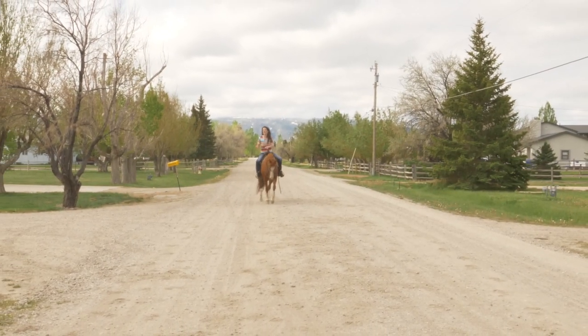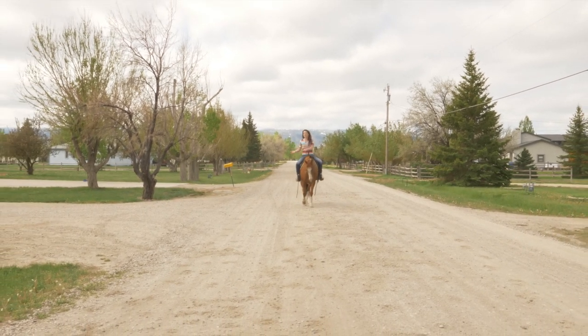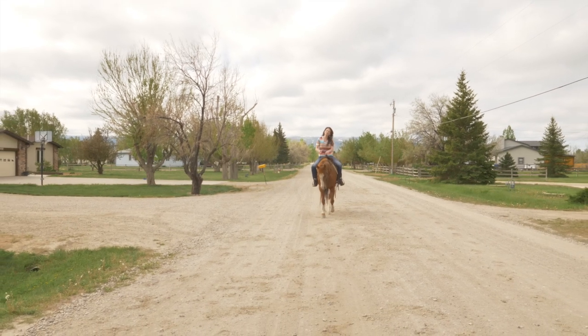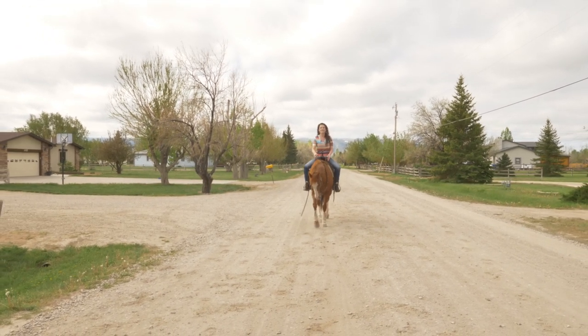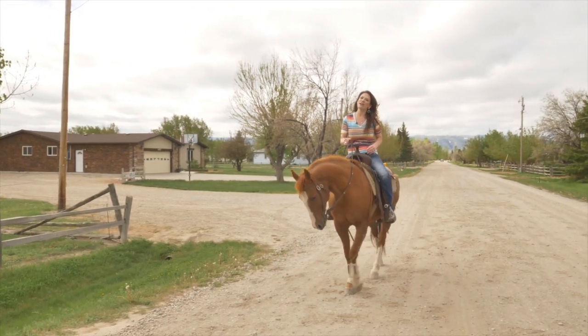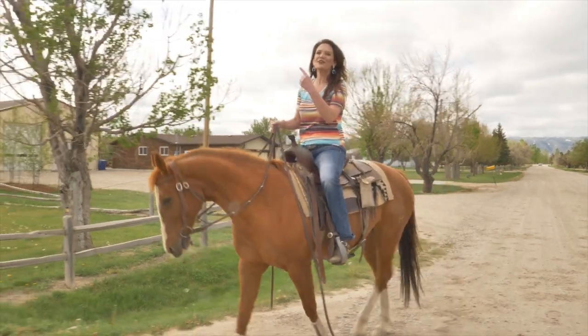People are always asking me to find them a property with a couple acres that allows a couple of horses — I found it for you, and it even has a house! Hi, my name is Alicia Collins with Remax the Group and the Alicia Collins Real Estate Team, and this is Izzy. Today we are at 1529 North Grass Creek Road. Let's go look around!